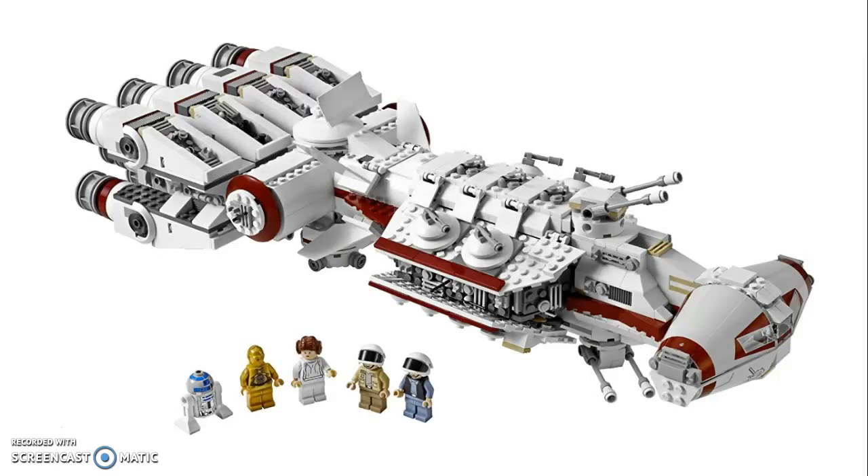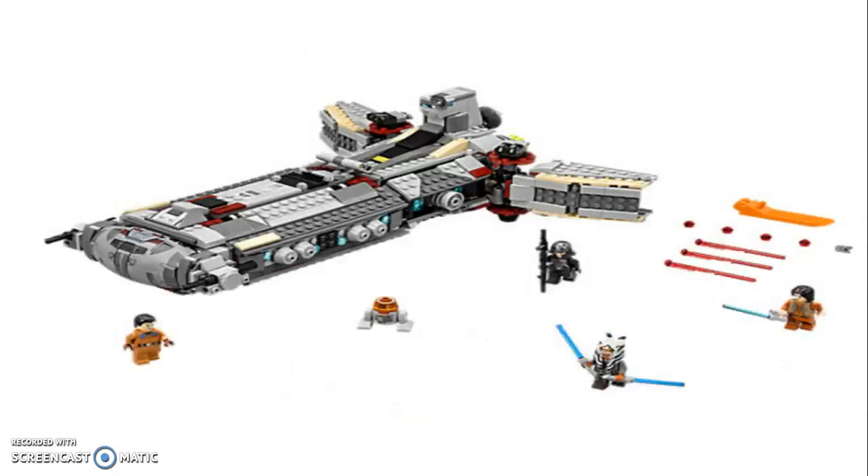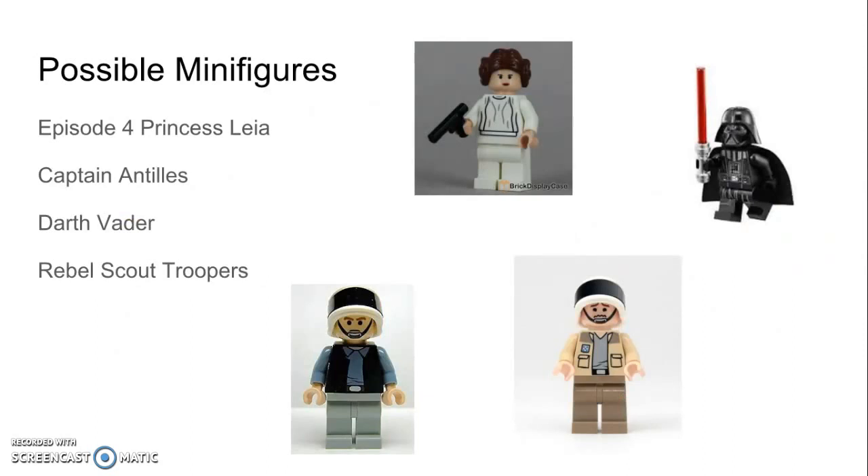Moving on, we have the Tantive IV. This ship was released as a UCS set by Lego, but this time it would be released as a regular scaled-down set. The ship can be seen fleeing from Darth Vader in the film and is an iconic ship from Episode 4. Possible minifigures are Episode 4 Princess Leia, Captain Antilles — whom we've only gotten from the UCS Tantive IV and is a sought-after figure — Darth Vader himself, and some rebel troopers so you can recreate the scene where Darth Vader destroys them all.